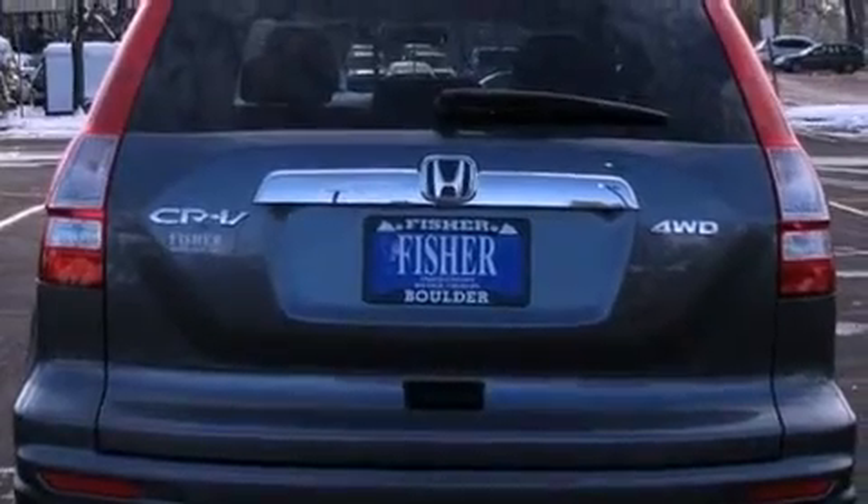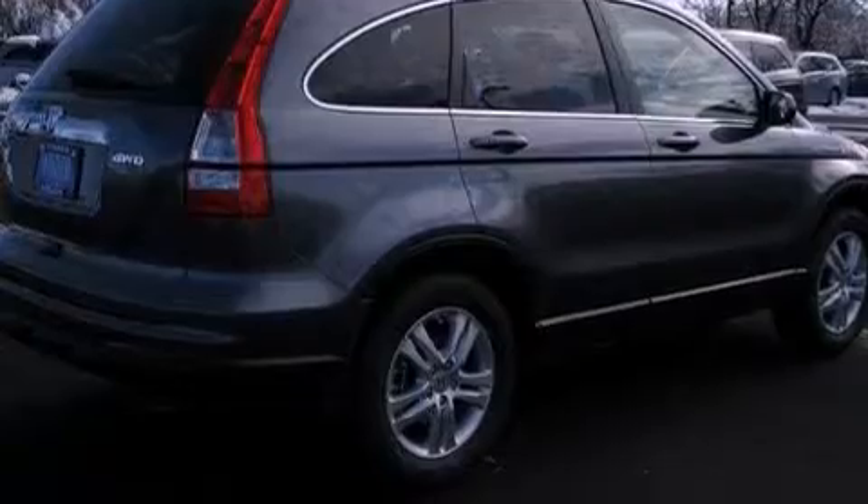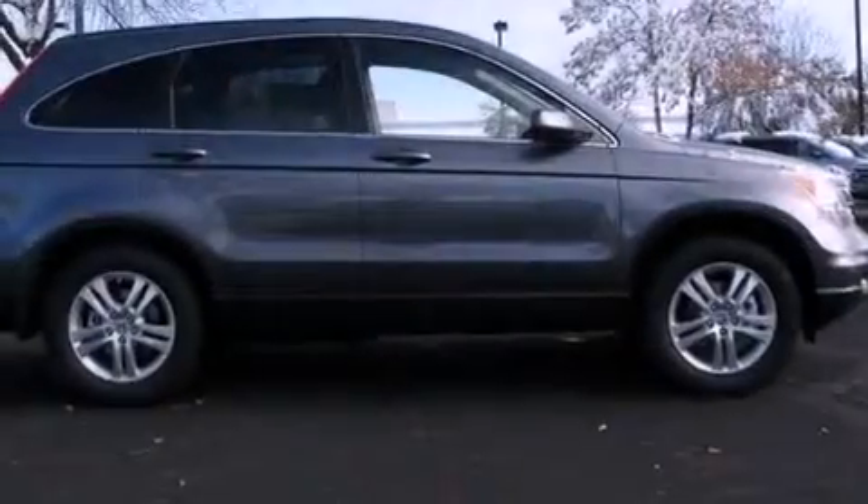Its top features include heated seats, air conditioning with automatic climate control, cruise control, a premium audio system, and leather seats.